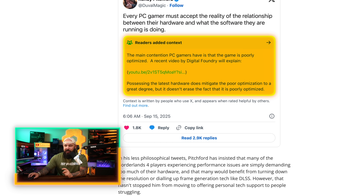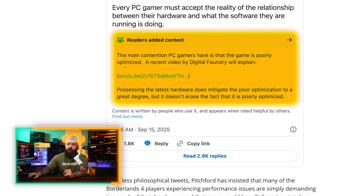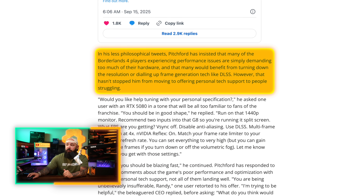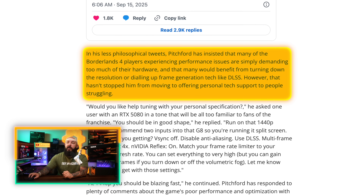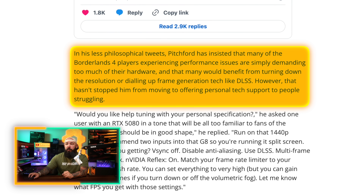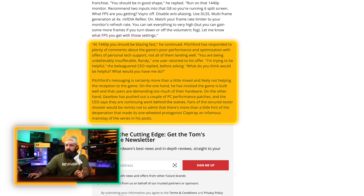Readers added context — a community note was added to the post. It says the main contention PC gamers have is that the game is poorly optimized, and Digital Foundry put out a video on that as well. Moving on to his less philosophical tweets, Pitchford has insisted that many Borderlands 4 players experiencing performance issues are simply demanding too much of their hardware and that many would benefit from turning down the resolution or dialing up frame gen tech like DLSS. One user retorted to his offer: 'You are being unbelievably insufferable, Randy.'